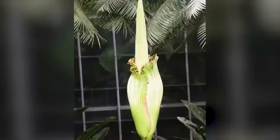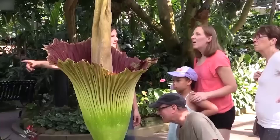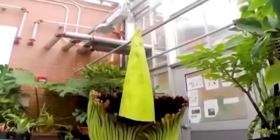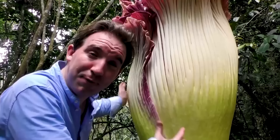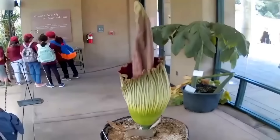The Dead Horse Arum Lily is an ornamental plant that comes from the islands of Sardinia, Corsica, and the Balearics. It would have to be ornamental because it has a terrible stench that is enough to put you right off your tea. It's so-called on account of the pungent perfume of rotting meat that emanates from its flowers, designed to attract blowflies that act as the main pollinators. It is gross, but it's also effective.